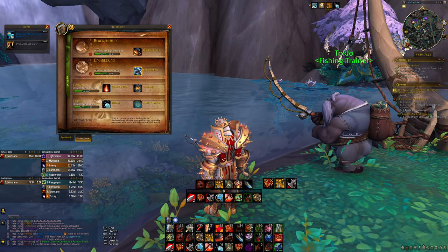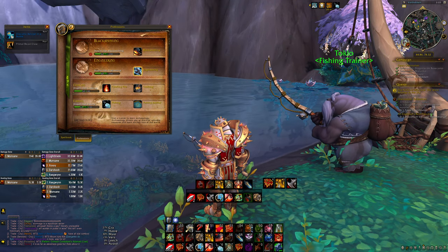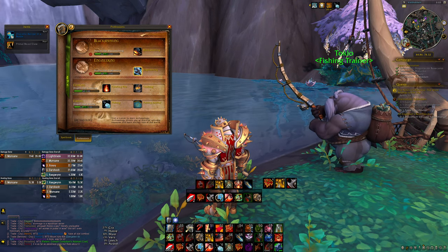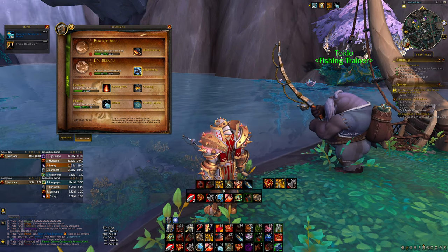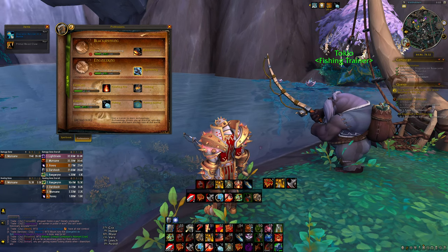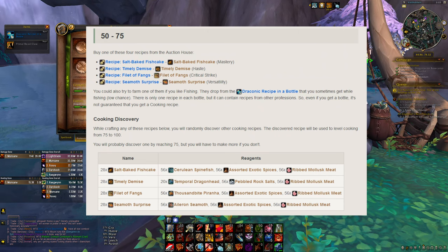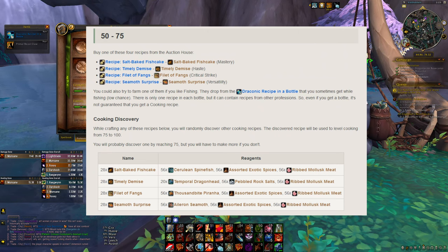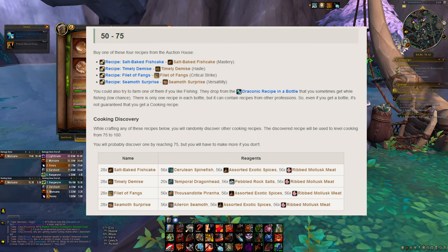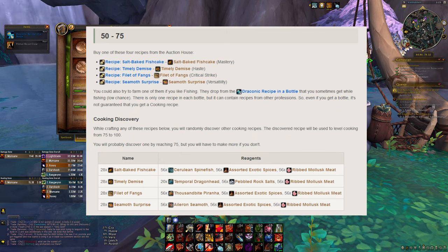I use the word luck here because if you are starting to level up cooking, luck is certainly something you are going to have to have to get a certain item to progress your cooking above essentially level 50. In this quick video I'm going to be focusing on the Draconic Recipe in a Bottle. To get from level 50 to 75 you basically need to get this Draconic Recipe in a Bottle, which when you open it has a chance to give you one of four recipes: Salt Baked Fish Cake, Timely Demise, Filet of Fangs, and Seamouth Surprise.